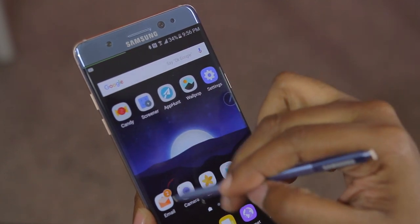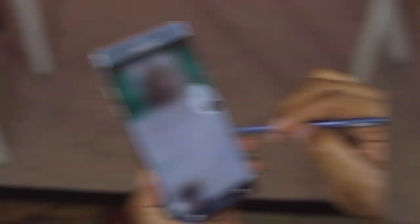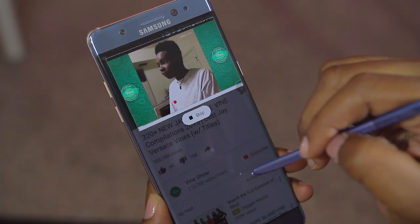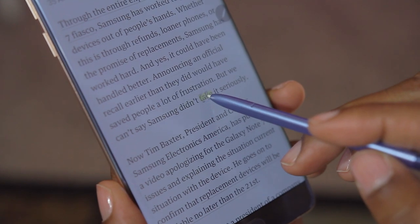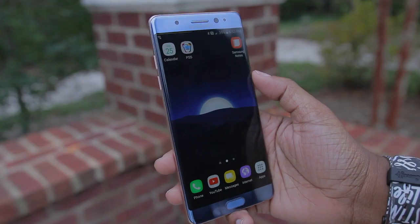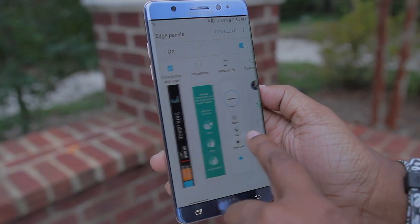The S Pen also packs other handy options, such as the ability to perform actions that include Smart Select, where you can grab a quick screenshot of a selected area or create a GIF and animate a message onto it. You also have the option to translate text into another language, magnify specific areas of your screen, and even launch your favorite app — all with this little pen. Or you can pull your favorite apps from the edge of the screen with the built-in edge feature, which is configurable so you can add, remove, edit, and download widgets.